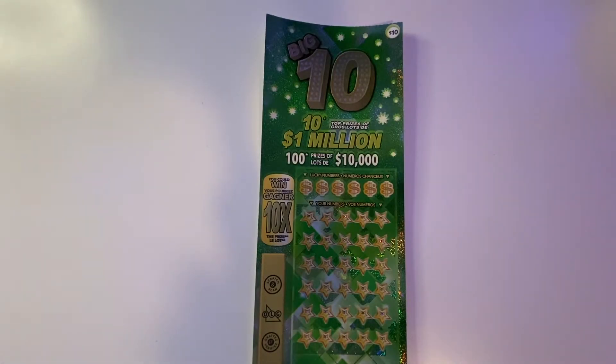Hey everyone, it's Brian with Brontide Lotto. I have another big $10 ticket to share with everyone.